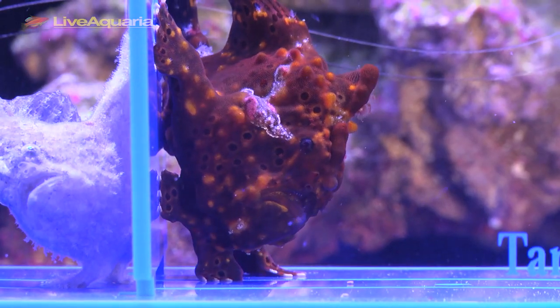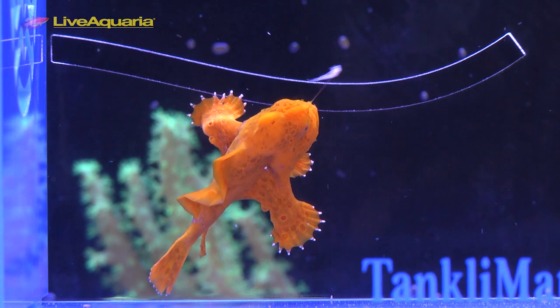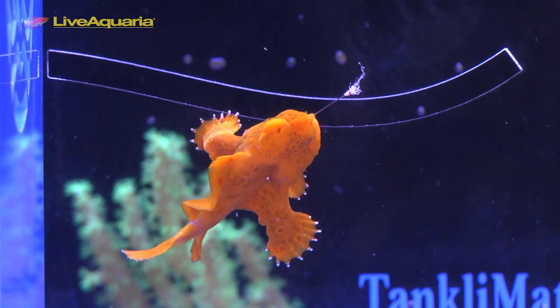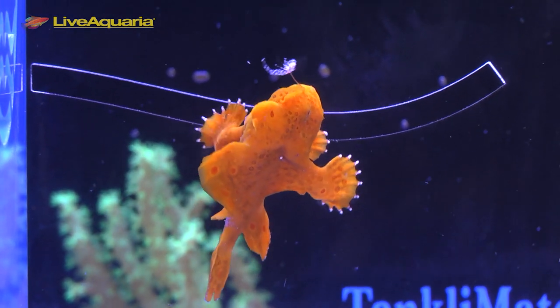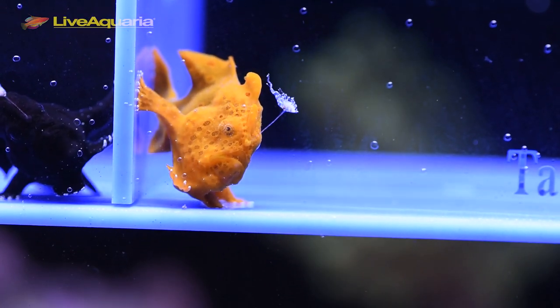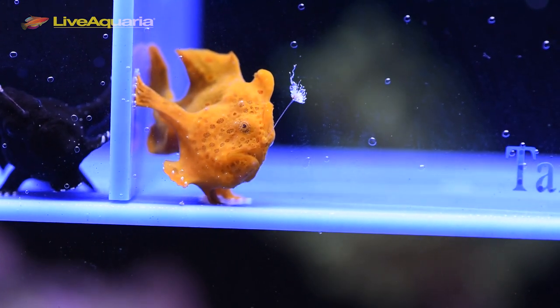Frogfish use aggressive mimicry and ambush-style tactics to catch and eat their prey. Most frogfish have a built-in fishing rod and lure, which is an adaptation of their first dorsal spine. Most of the dorsal spine is considered the elicium, or rod, and the very end is the esca, or lure, that the frogfish use to attract their prey.